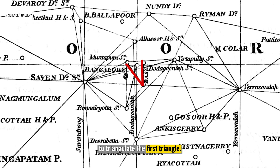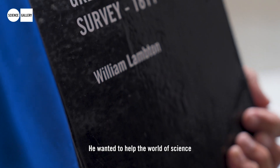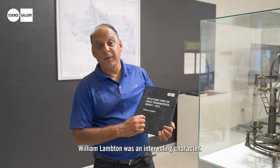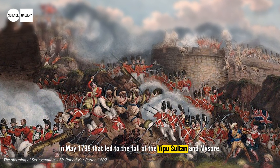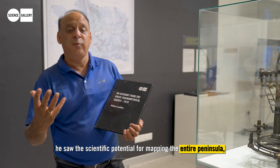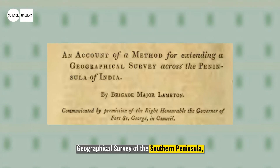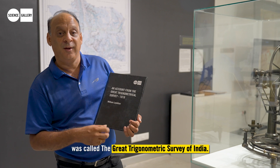The man who started the survey, William Landon, was an incredible character. He wanted to help the world of science understand the shape of the world and believed that by mapping the entire subcontinent by triangulation he could help in that process. He was part of the army that stormed the fort of Seringapatnam in May 1799, leading to the fall of Tipu Sultan and Mysore. Now that the British controlled most of South India, he saw the scientific potential for mapping the entire peninsula, sought funding for a trigonometric survey, and eventually in 1818 it was called the Great Trigonometric Survey of India.